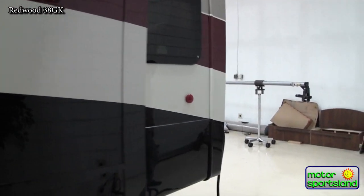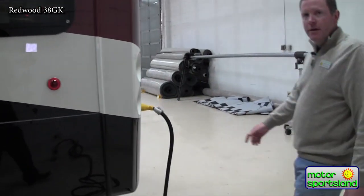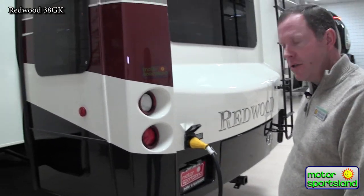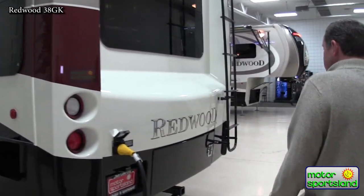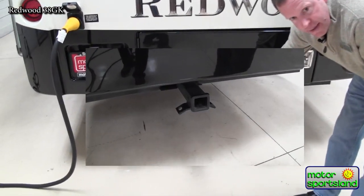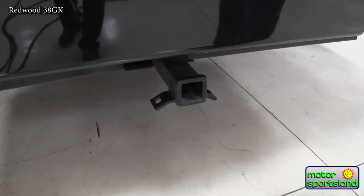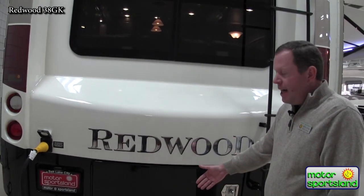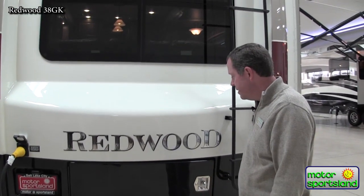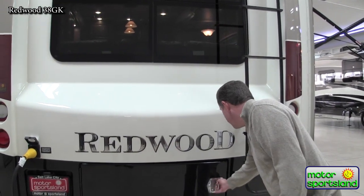You've got 50-amp power service, and since you have dual ACs on this trailer you need that extra amperage to run them. There's also a nice two-inch receiver on here — the main intent is for a bike rack, though some people might use it to tow a small trailer. Nice feature.